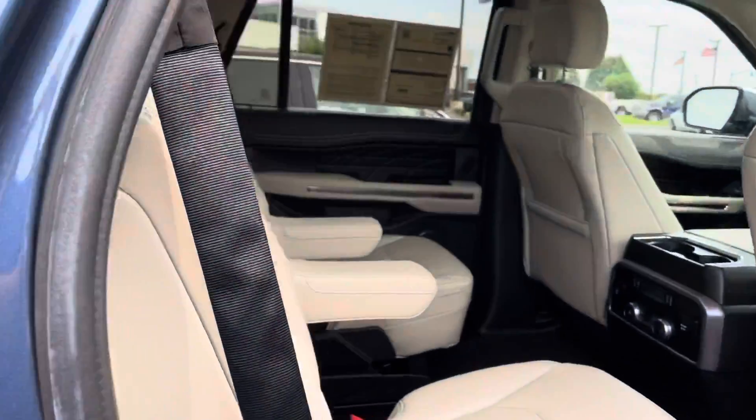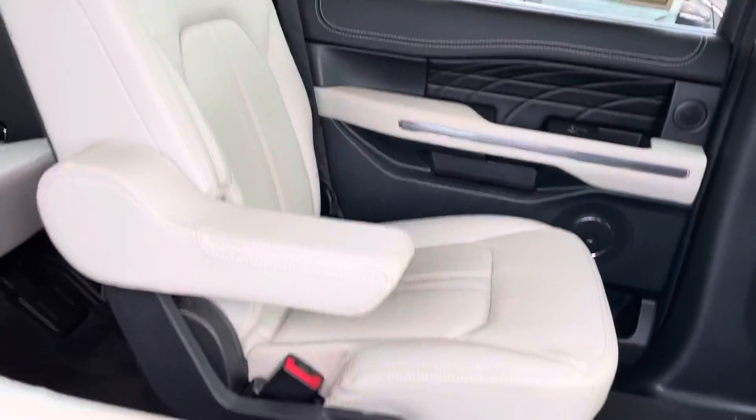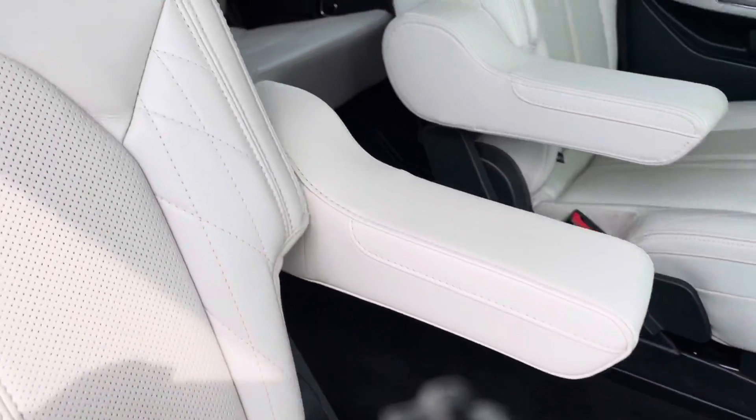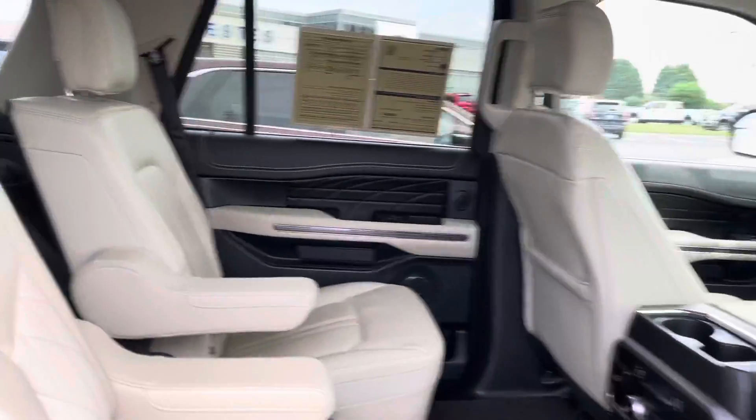Looking at the interior, captain's chairs there. You got the twin panel moon roof. Of course the second row seats are heated. These are power folding in the third row. It's a fantastic view.